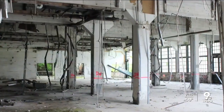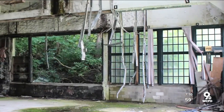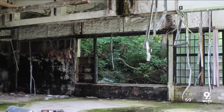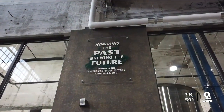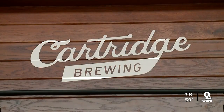It looked as if a bomb had gone off in here and then just been neglected for years. There was actually a tree that would be located directly behind me if we still had it there. We just had to find and figure out how to rebuild and make into something beautiful, which is what we're trying to accomplish down here. Hence the brewery's name.